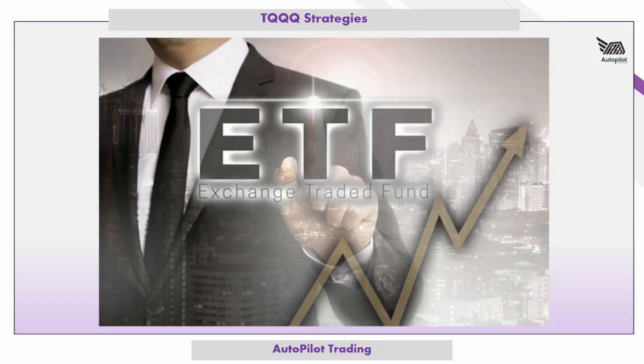We're going to be talking about TQQQ and swing trading TQQQ. Swing trading is a very popular strategy, and when combined with a leveraged ETF such as TQQQ, it can be a very powerful system for making extraordinary gains. TQQQ is a fantastic stock to use for swing trading — it tracks the Nasdaq 100 index, which includes stocks like Apple, Amazon, and Google.